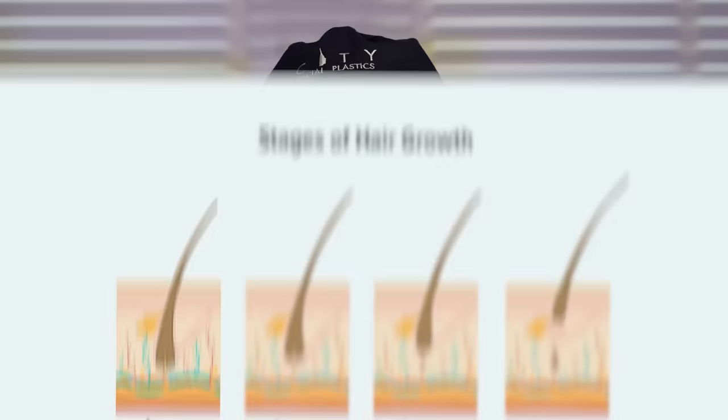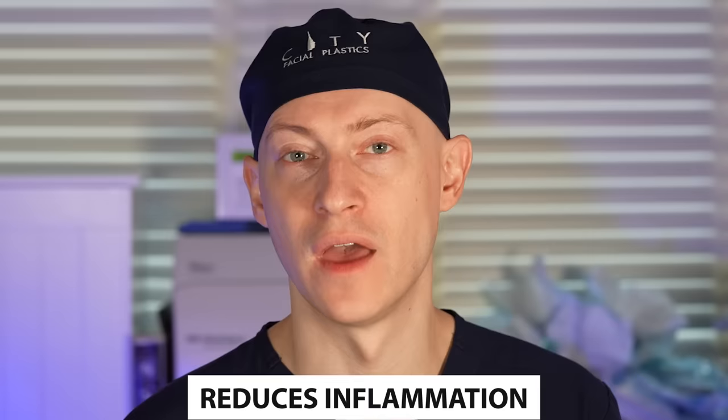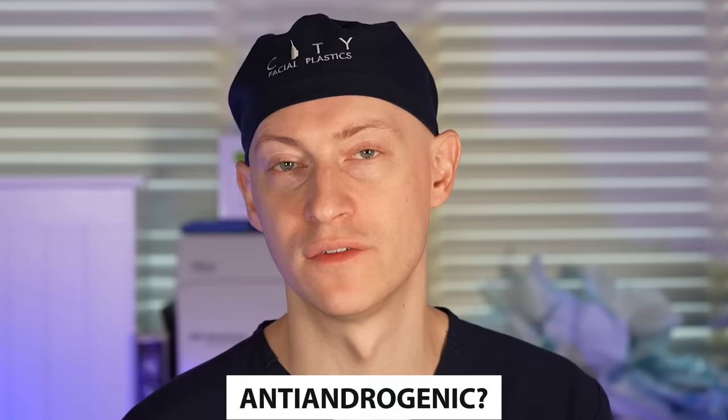In terms of the basic mechanism of oral minoxidil, we covered that in our original video on this topic. But there are several roles that oral minoxidil plays in promoting hair regrowth. One is that it's a vasodilator, so that increases the oxygen levels for the hair follicles. Another is that it promotes the anagen phase of the hair cycle, which is the growth phase. It also reduces inflammation, which is why it can sometimes be used for scarring alopecia. It stimulates the release of growth factors, and there have been some studies showing some potential anti-androgenic effects as well.